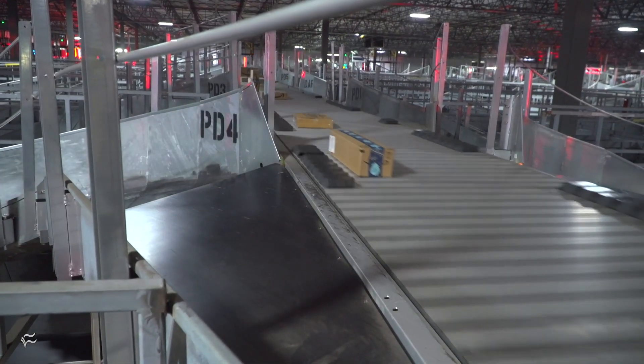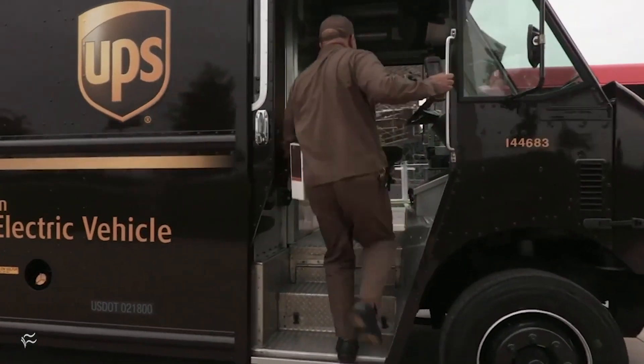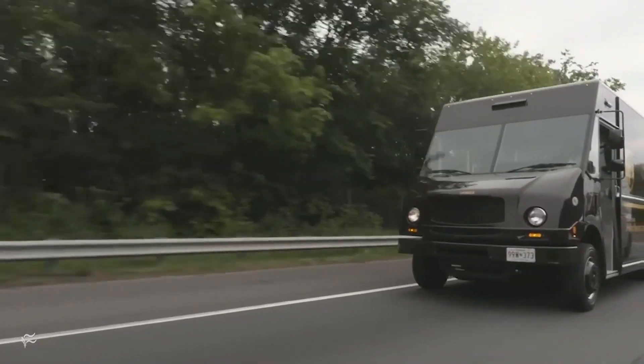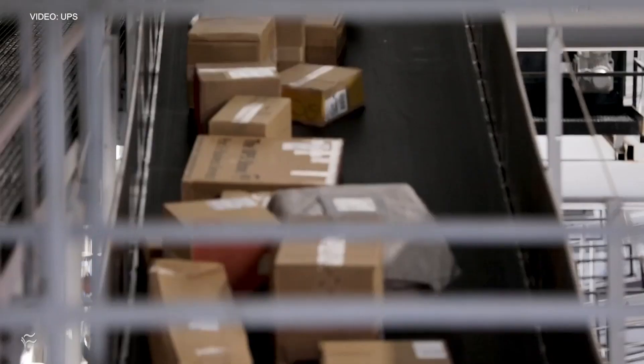UPS's story of digital transformation started as far back as the 1980s when the first handheld device was introduced to drivers. CIO Juan Perez says there really is no end point for their transformation. In all his business discussions, it's rare when there's a conversation that doesn't involve some form of technology — where technology doesn't provide some way to differentiate UPS, help people do their jobs better, or support greater efficiency and effectiveness. Technology is just part of the normal conversation.